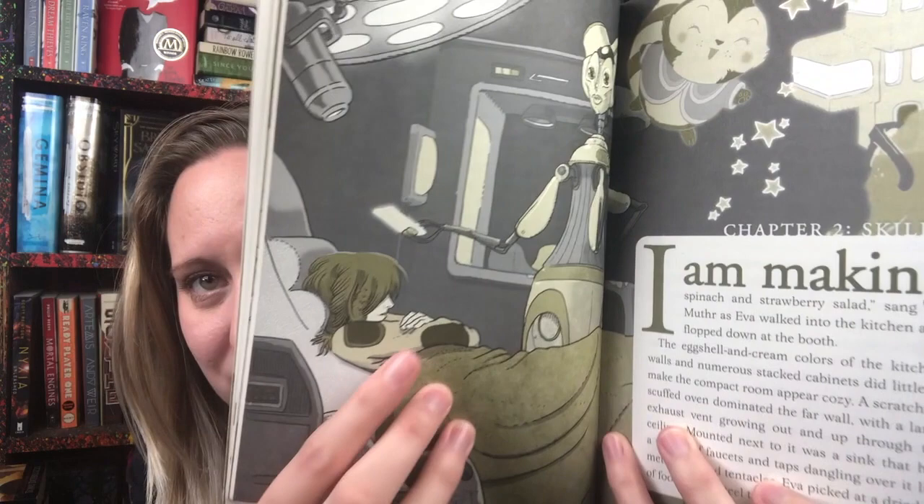The second book I have for you guys is The Search for WondLa series. The main character's name is Eva and she was raised by robots underground in a bunker. This is a middle grade series so there's lots of pictures — there's her robot caregiver trying to do a medical scan on her or something.